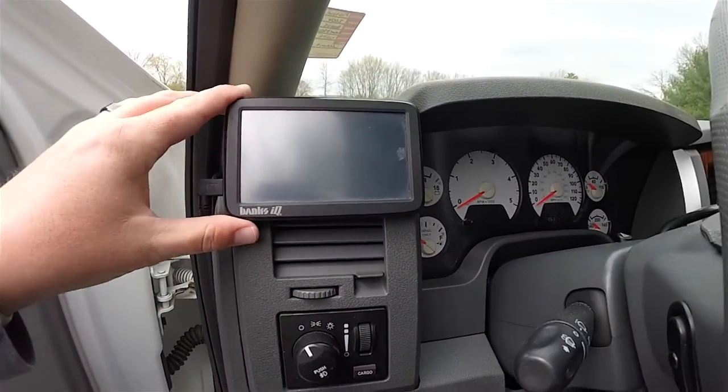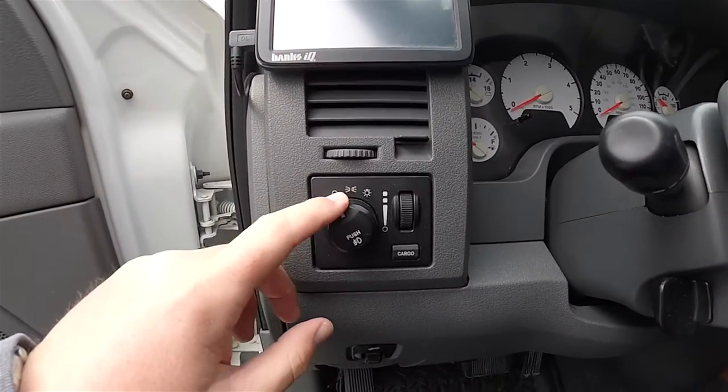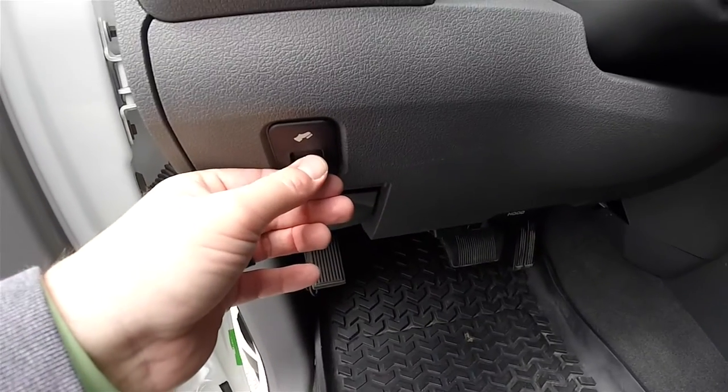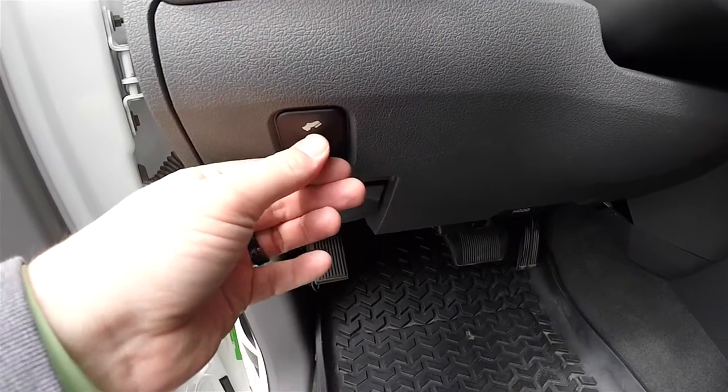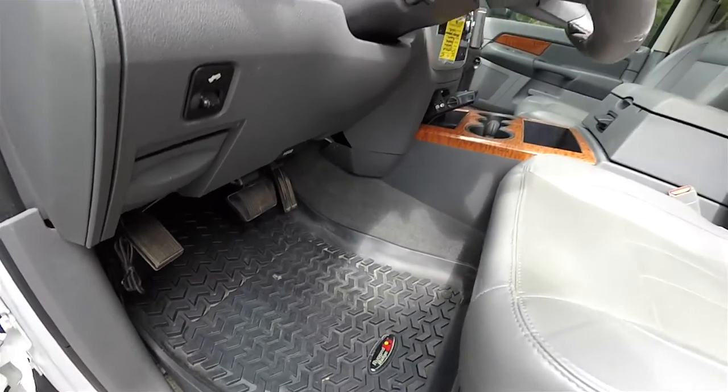You have the Banks IQ engine performance controller, controls for your headlamps and fog lamps, panel dim and cargo lamp, and power adjustable pedals. There are also Rugged Ridge heavy-duty liners on the floor.